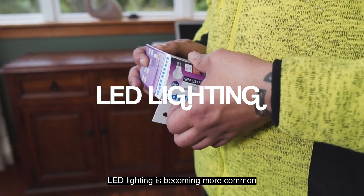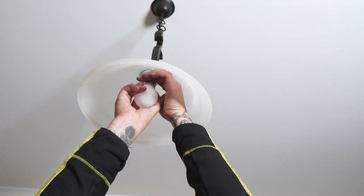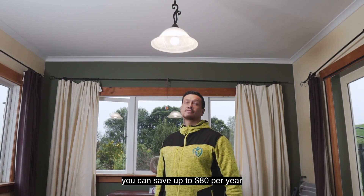LED lighting is becoming more common. They have a much longer lifespan and cost less to run. You can save up to $80 per year per light bulb.